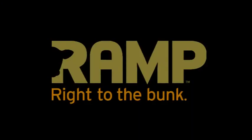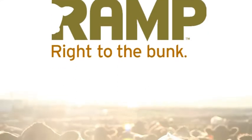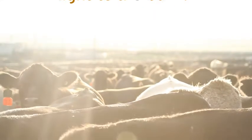We incorporated that same green hue into Ramp's logo treatment and reflected the product's overall benefit in the mark — a healthy cow. The line, "right to the bunk," tied the new product to every rancher's desired outcome: healthy animals eating at the feed bunk from day one.